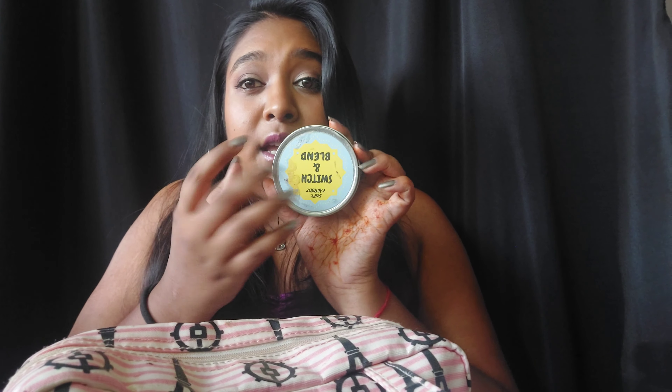I carry one matte setting spray and one dewy setting spray. This time I'll be taking the Smudge Matte setting spray and the Rose Dewy setting spray from KiKi Beauty. I also take my makeup sponge, brush cleaner — I got this from Dupe Factory — you just run your brush through it to take off all the pigment, so I only need to carry ten brushes.